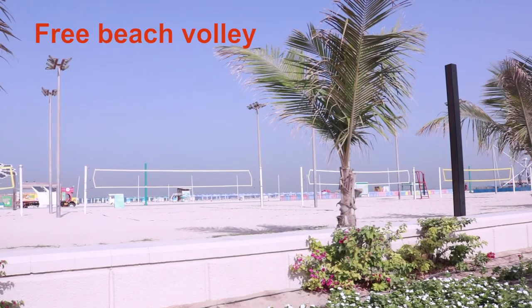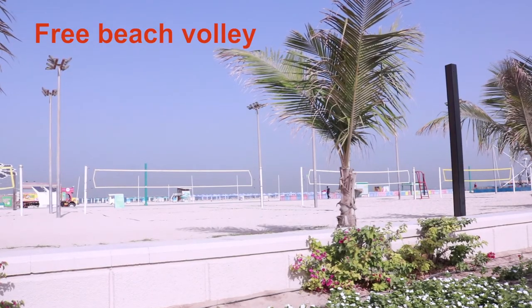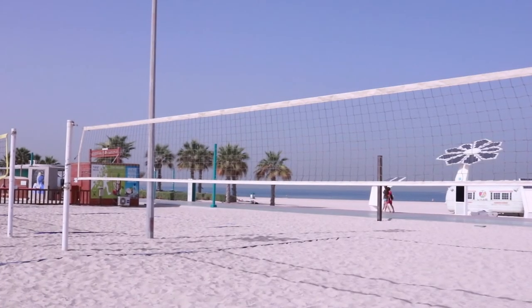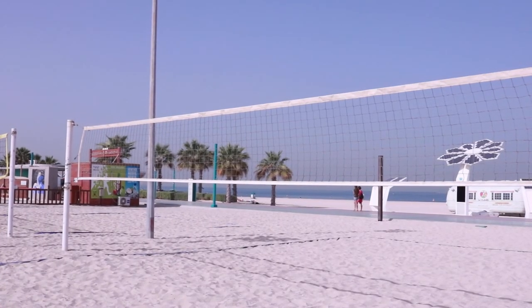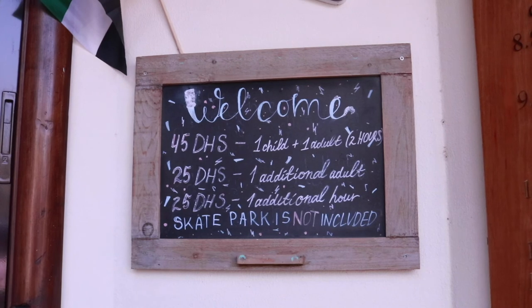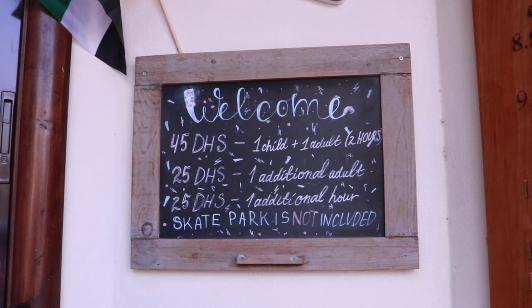Free beach volleyball — five courts are available, but don't forget to bring your own ball. X Park Junior, a natural playground for kids: 45 dirhams for 2 hours for 1 child and 1 adult.